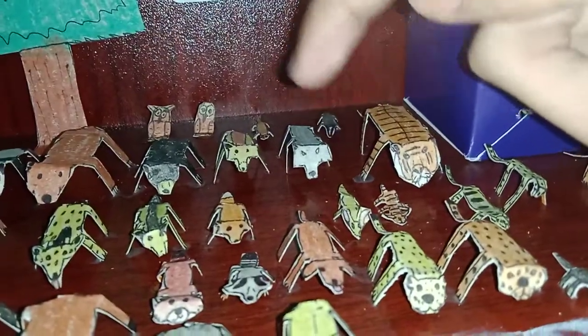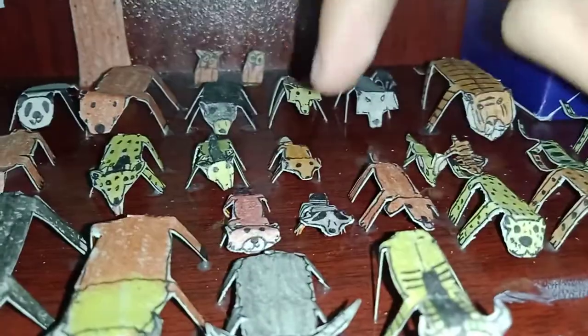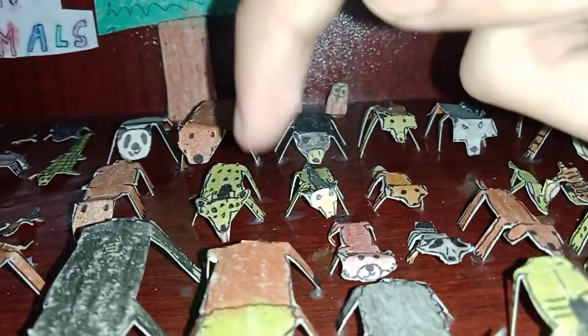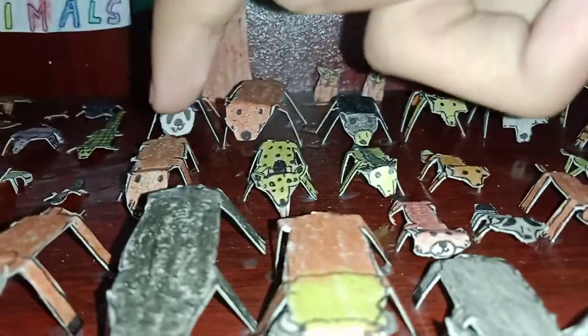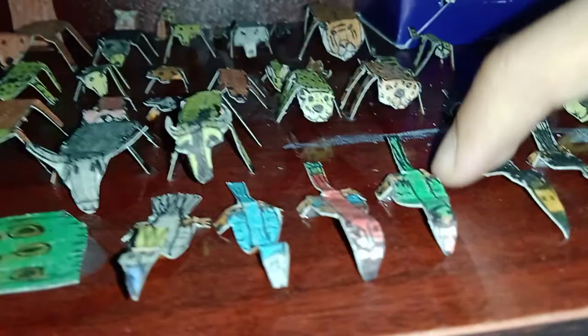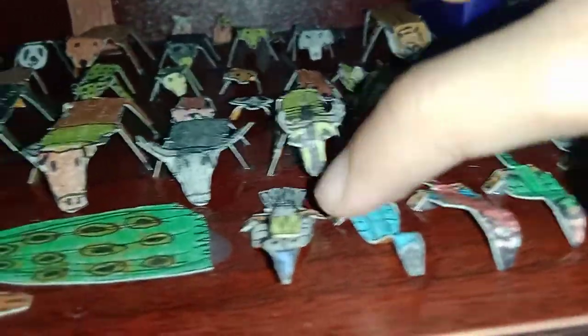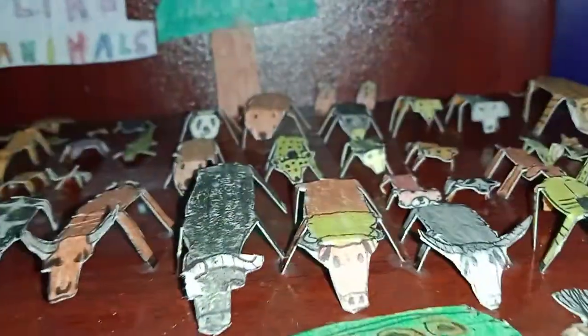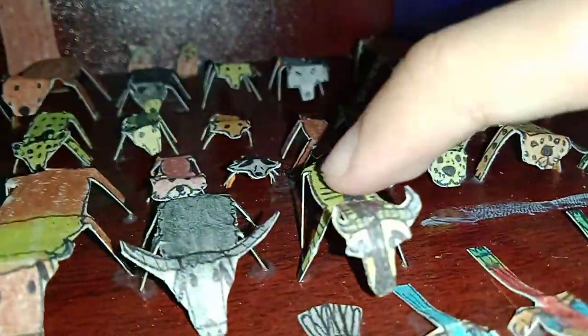Wolf, coyote, dog, raccoon, red panda, fox, jackal, black bear, grizzly bear, hyena, capybara, panda. And over here there's a parrot, macaw, Spix's macaw, cockatoo, peacock, peahen. There is a wildebeest, yak, bison, buffalo, bull, cow.